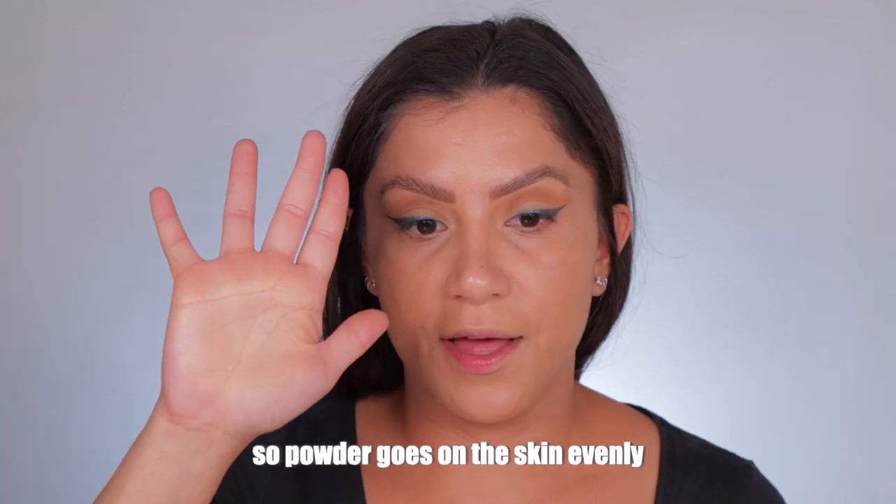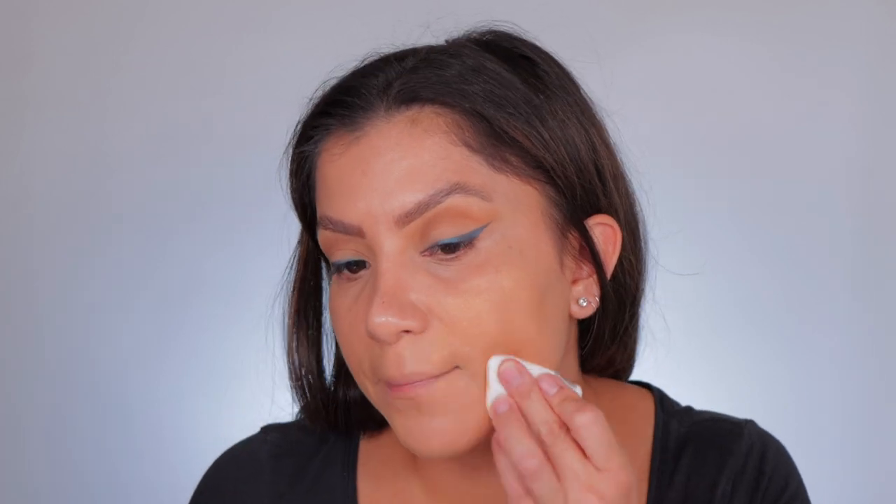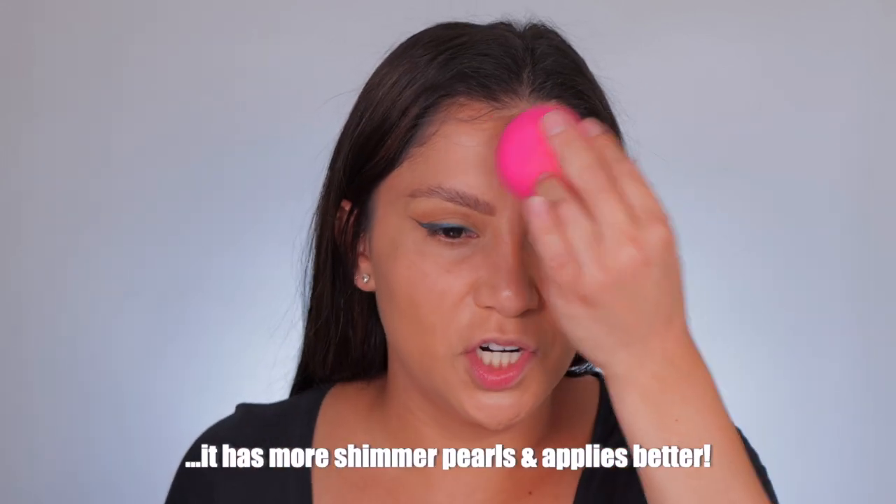Oh wow — this is shimmery, you see that? It says it's a setting powder, not like a finishing powder. Yeah, shimmer does not go well with under eyes at all. I'm about to be looking like a glazed donut up in here! Okay, let me even the product out on my hand. Oh my god — this is very shimmery, you see that? It kind of reminds me of the Tatcha powder but this is a lot shimmer-ier.